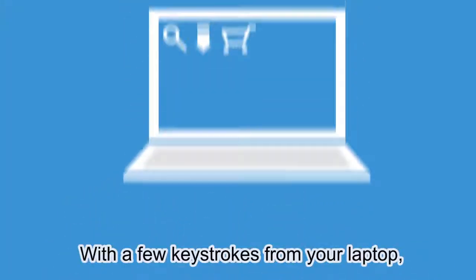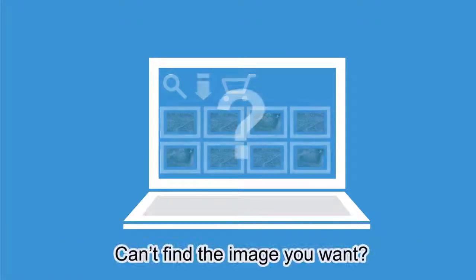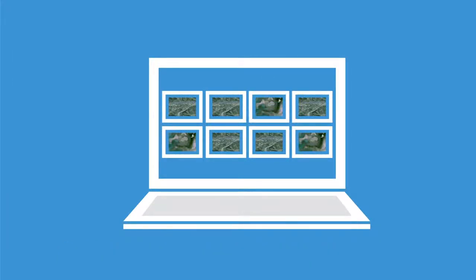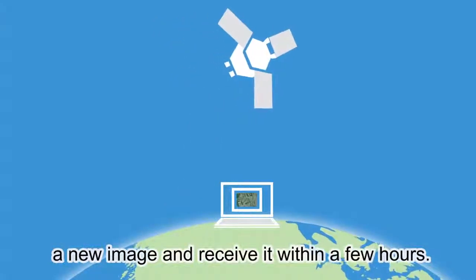With a few keystrokes from your laptop, you can quickly locate, download, and even purchase the data you need, all within the same web portal. Can't find the image you want? Set an alert to let you know when the image you need is added to the archive. In a hurry? Directly task one of our satellites to acquire a new image and receive it within a few hours.